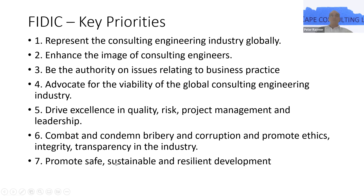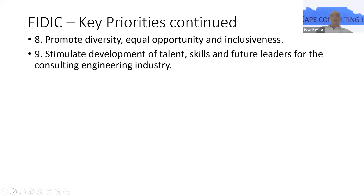Nowadays there is obviously the need to promote safety, sustainable and resilient development. They also like to promote diversity, equal opportunity and inclusiveness, and stimulate the development of talent, skills and future leaders for the consulting engineering industry.